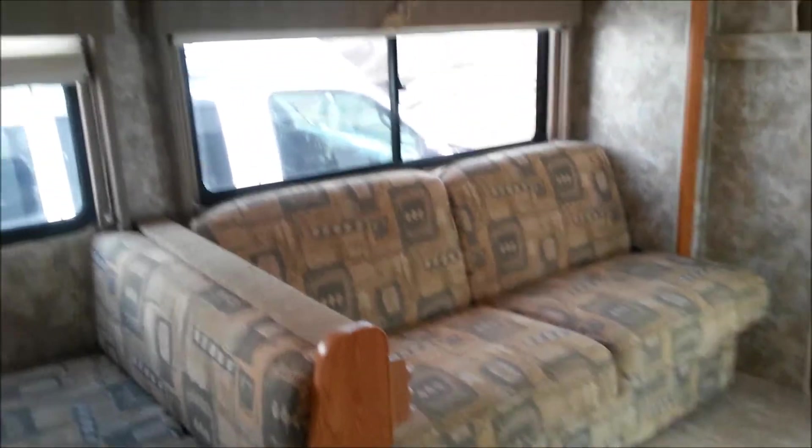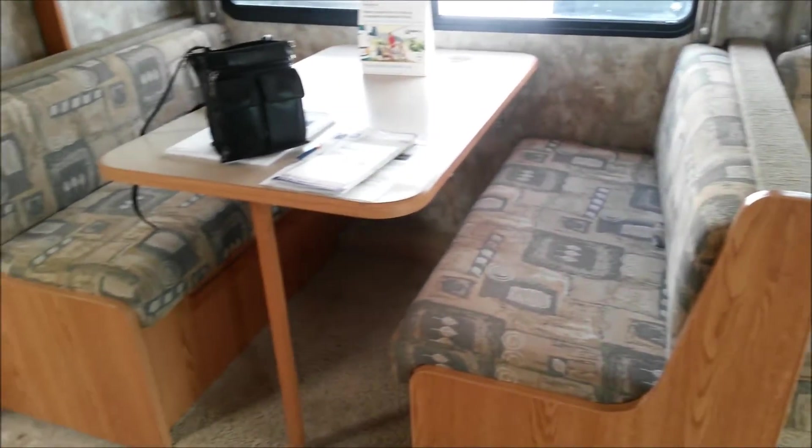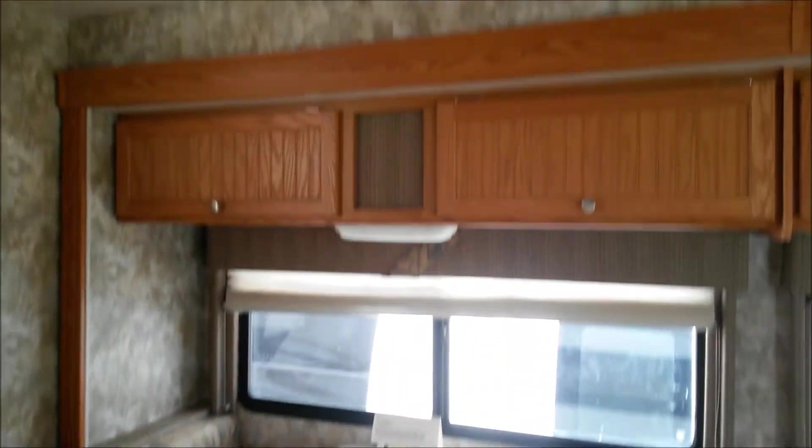On the other side, it's a slide, with a long enough sofa for me because I'm 5'4". The dinette. More cabinet space.